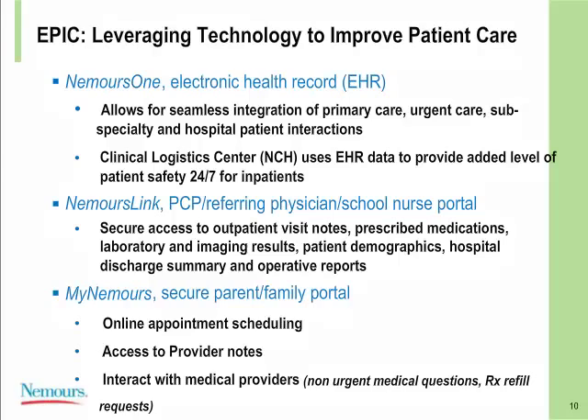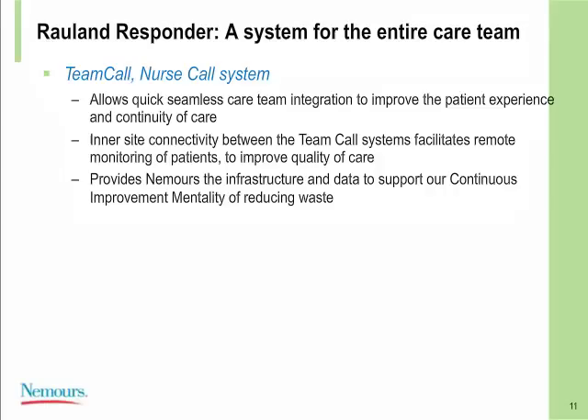We're focusing on a multilayered approach with three different layers. Internally, Epic is used by our caregivers at the bedside and in practice sites. We then extend to community providers, school nurses, and loop in patients and families through our MyNemours portal. We also tie into the team call system — what we call the nurse call system here at Nemours — because this system involves more than just a singular nurse; it involves the entire care team in the care of the child.